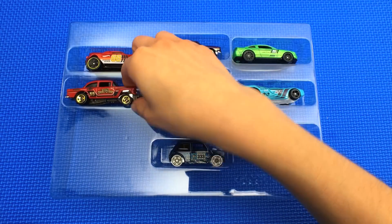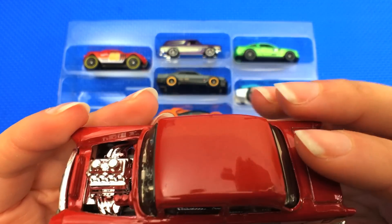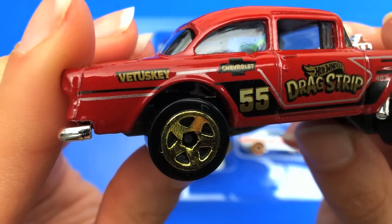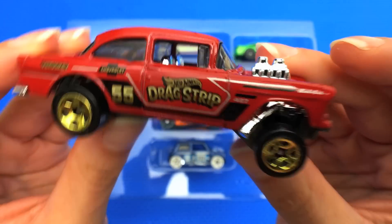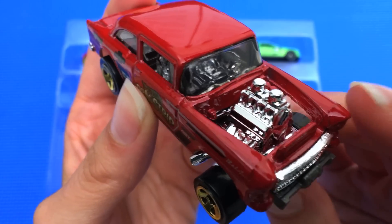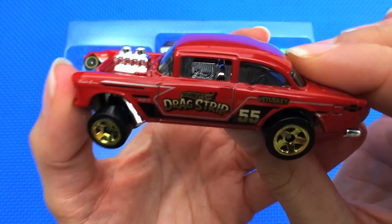Next up we have the 1955 Chevy Bel Air Gasser. This car looks super cool — it is a cherry red color with some retro lettering on the side that says 'Drag Strip 55' for the year. It also says 'Vatooski' on the side, giving a shout-out to Brendan Vatooski who was the designer of this particular Hot Wheels car. The Gasser is an old-school Chevy Bel Air body style with an exposed block engine and fender well headers. I bet this would be a super loud car on the street — like you could hear it coming.